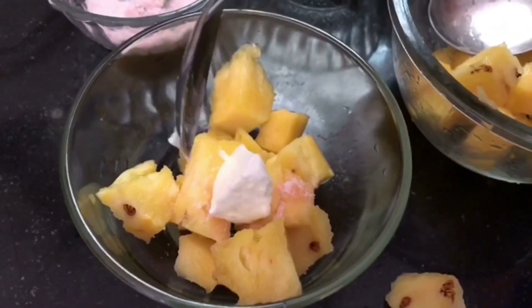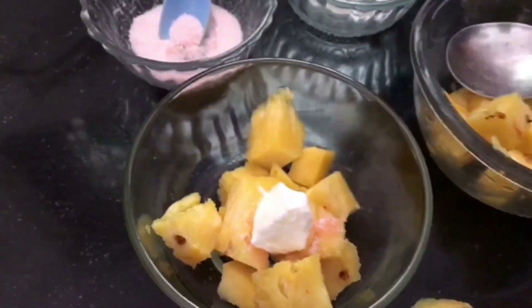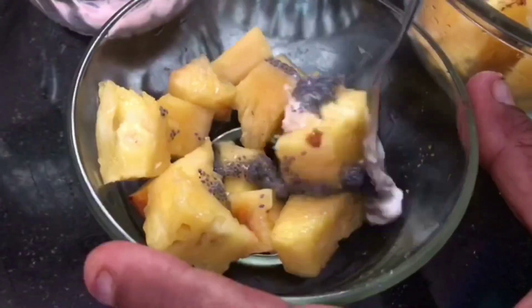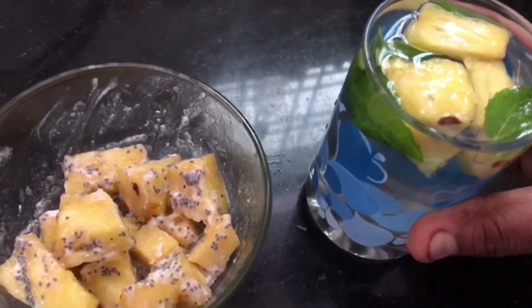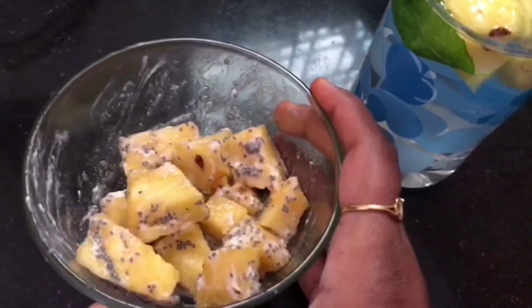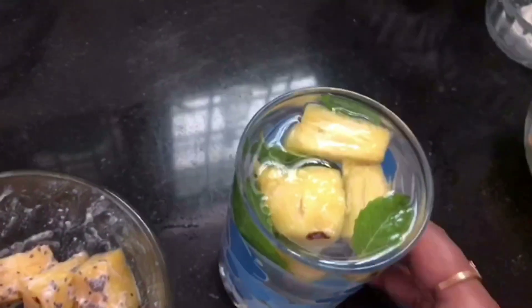Next I am adding one spoon of curd, and to this I am adding chia seeds, which are gluten-free and rich in omega-3. These are soaked chia seeds. Mixing all together — our detox water and pineapple punch are ready. You can take this at 8 AM every morning for up to a week and you will see wonderful results.